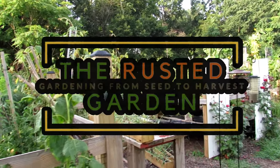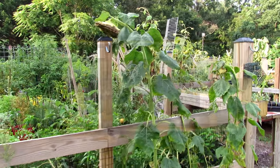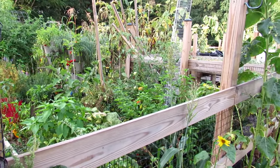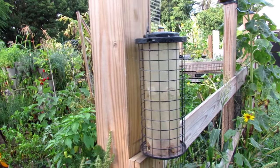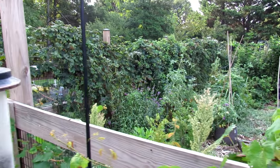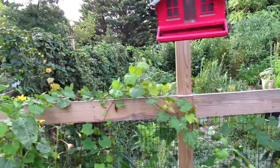Welcome to the Rusted Garden Homestead. In today's episode of Friday Ramblings, I just want to talk about transitions and that a garden wants to give. It wants to grow, it wants to produce. We're going to walk around the outer part of the garden first, and I'm going to show you a couple plants that seeded themselves. Then we'll get into the main garden. The beauty of the garden is that it's magical.